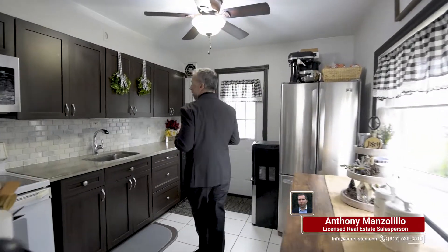What I love about the kitchen is there's just so much warmth here. You have granite countertops, subway backsplash, lots of cabinet space, stainless steel appliances, and lots of natural light.